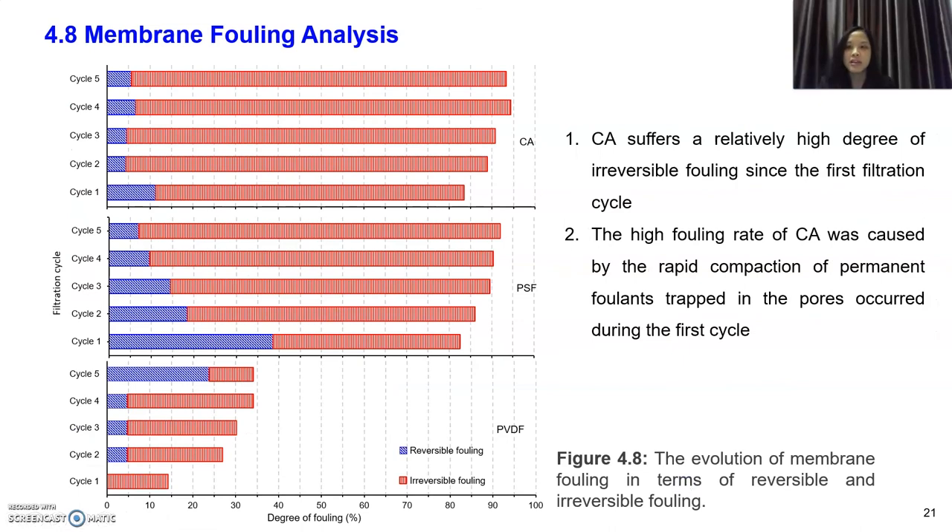For membrane fouling analysis, as the filtration cycle increases, total fouling — comprising irreversible and reversible fouling — also increases. PVDF shows relatively lower total fouling at each cycle compared to PSF and CA, meaning PVDF has a lower degree of permeance loss and better anti-fouling properties. CA on the other hand suffers a high degree of irreversible fouling from the first cycle. Since CA has five times higher clean water permeability than PSF and PVDF at the initial cycle, we believe the high fouling rate of CA was caused by rapid compaction, resulting in lower permeability.